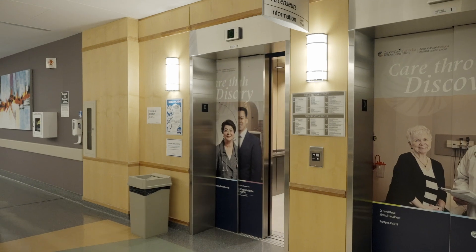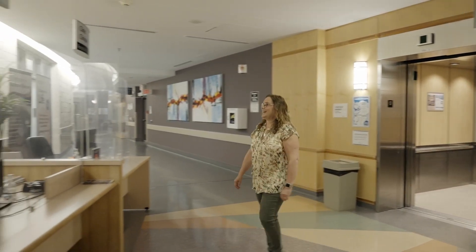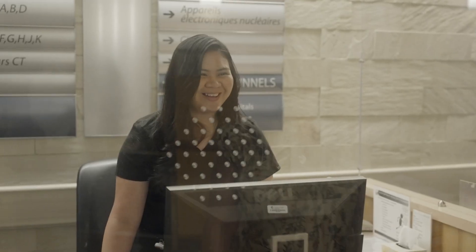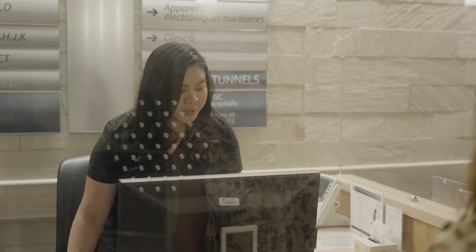Welcome to the Radiation Therapy Department at Cancer Care Manitoba. We have designed this series of short videos to help you prepare for your radiation treatments. We invite you to watch the videos to familiarize yourself with the steps involved and to introduce you to the team. We encourage you to pause the video or re-watch sections, and to invite someone to watch it with you so they can support you throughout the radiation treatment process.